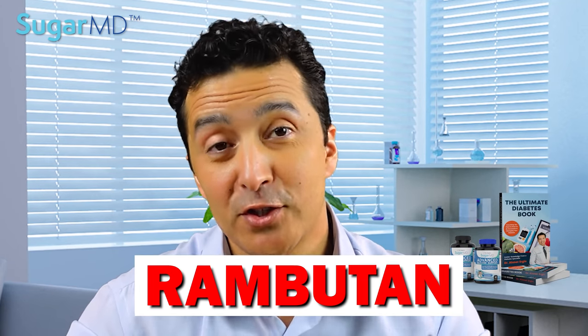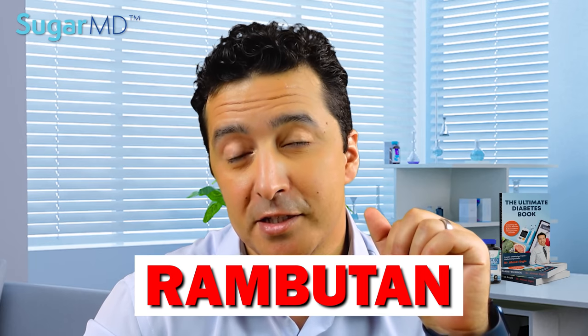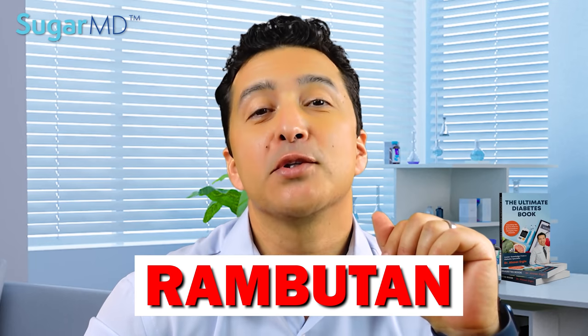Hello everyone. Today I am talking about rambutan. We officially entered the fall and rambutan is a fall fruit. We'll talk about it.